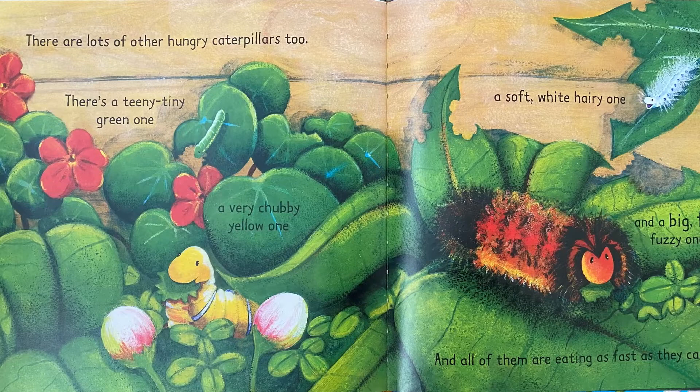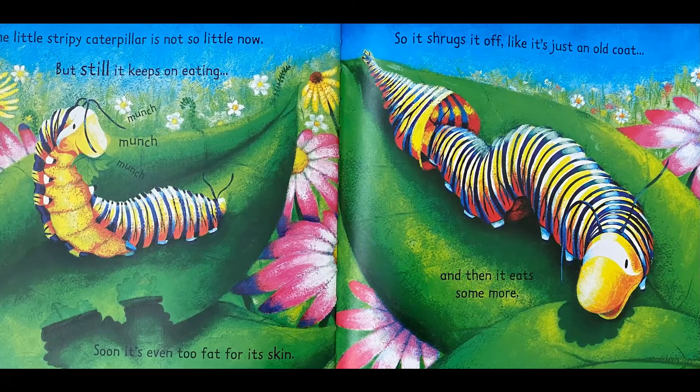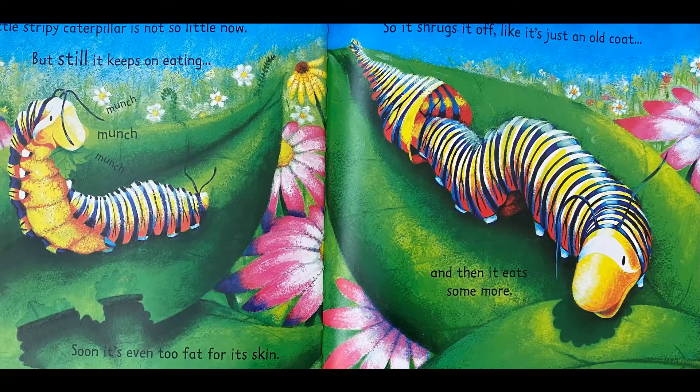The little stripy caterpillar is not so little now, but still it keeps on eating. Soon, it's even too fat for its skin, so it shrugs it off like it's just an old coat, and then it eats some more.